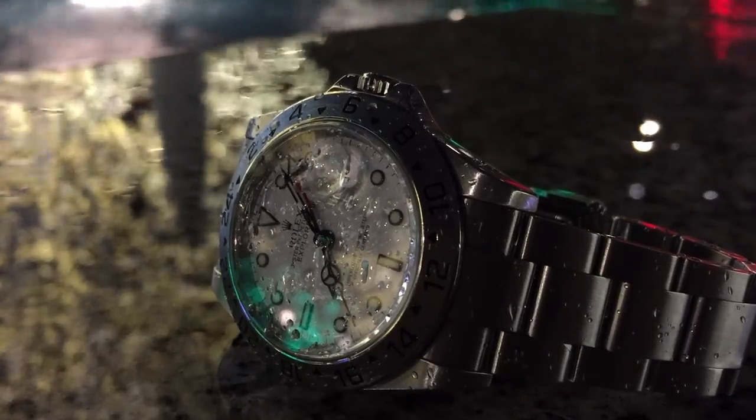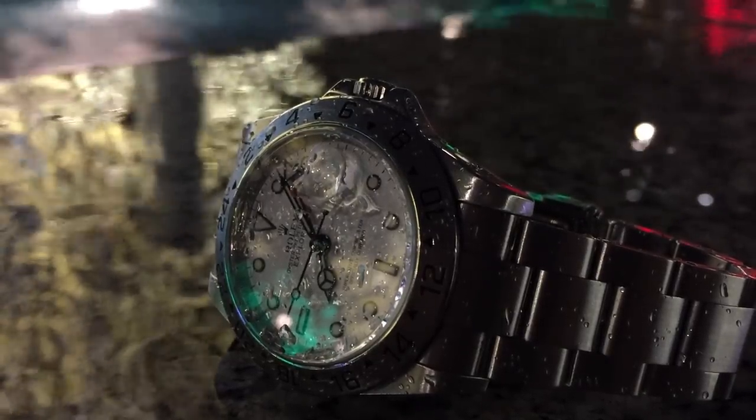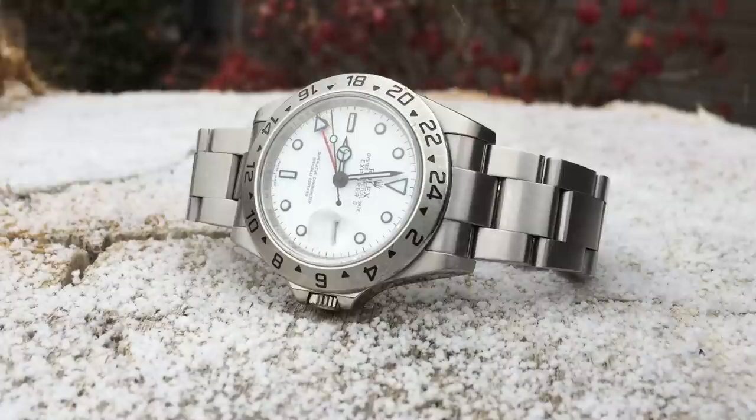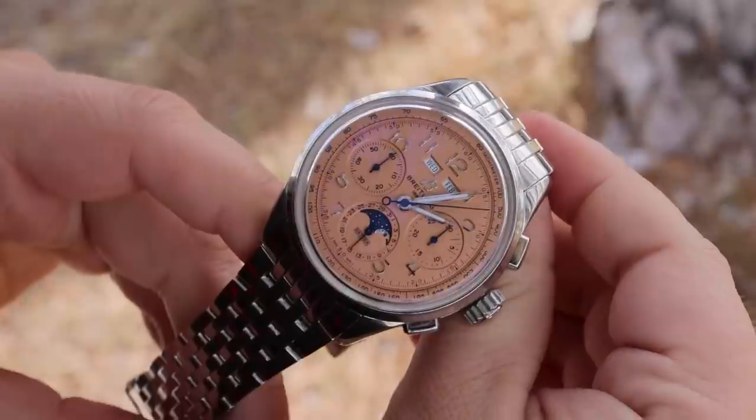I also have to fess up about a Rolex — the 16570 Polar Explorer II. I bought it before it was hyped up and hard to find. My version had solid end links, an engraved rehaut, and the newer movement. It is a perfectly proportioned, thin, beautiful sports piece. When I sold it in 2015 or 2016 I got maybe $3,500, and considering what they go for now, I missed the boat. But I'm not in watches to make money — I'm in it for the watches.